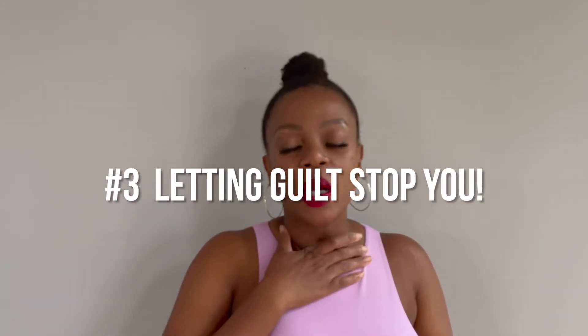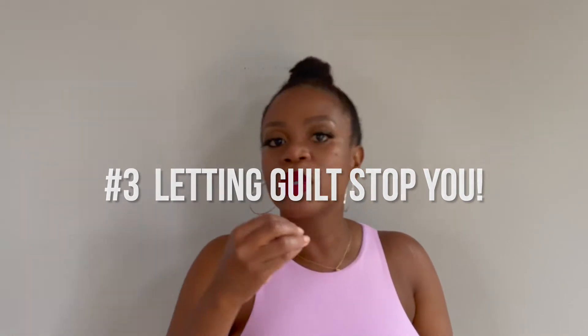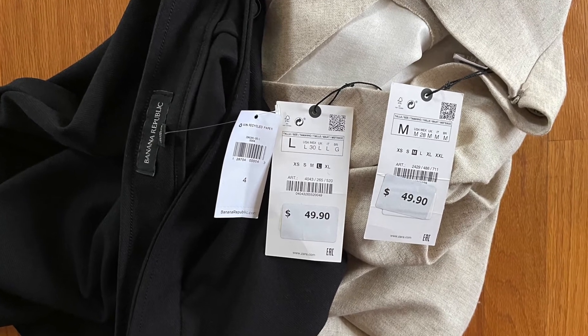The third mistake I make often — and I know a lot of people do — is letting guilt stop you. I had a friend who cleaned out her closet recently and felt guilty seeing all the clothes with tags still on them, feeling like it was a waste of money. For myself, I often have workout clothes that are too worn to donate and have to be thrown away, and I feel guilty about them going to a landfill. We have to reframe that guilt. You can reframe it by saying these items either served me and I can pass them on, or they weren't the right fit and I can sell them to recoup some money, or give them to someone who will actually use them.